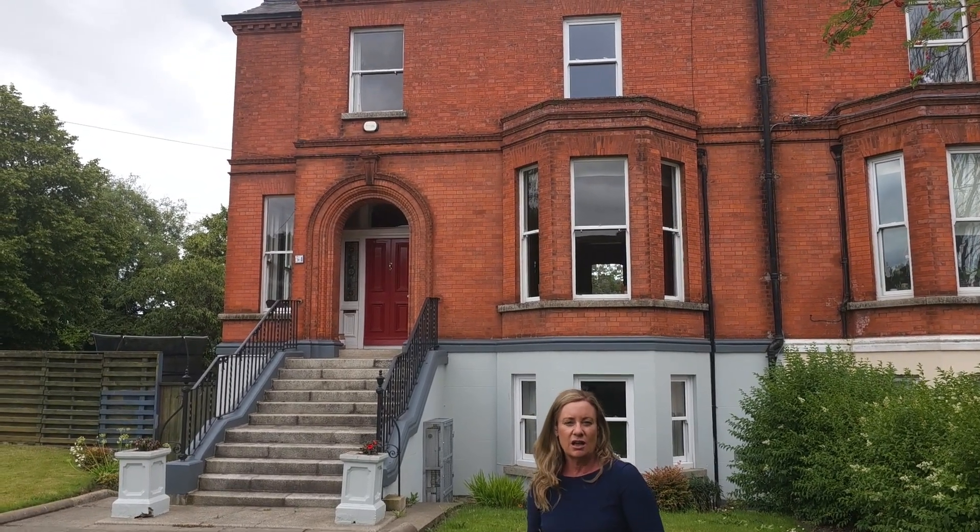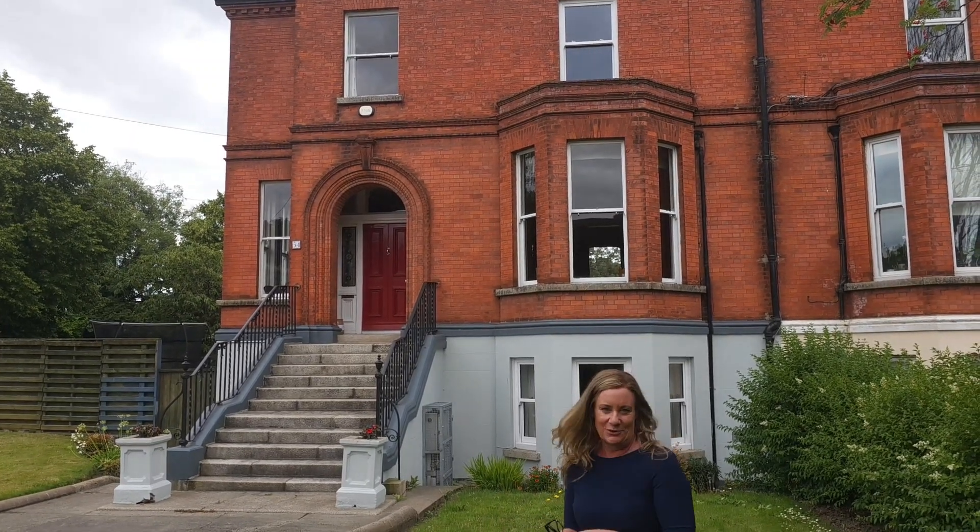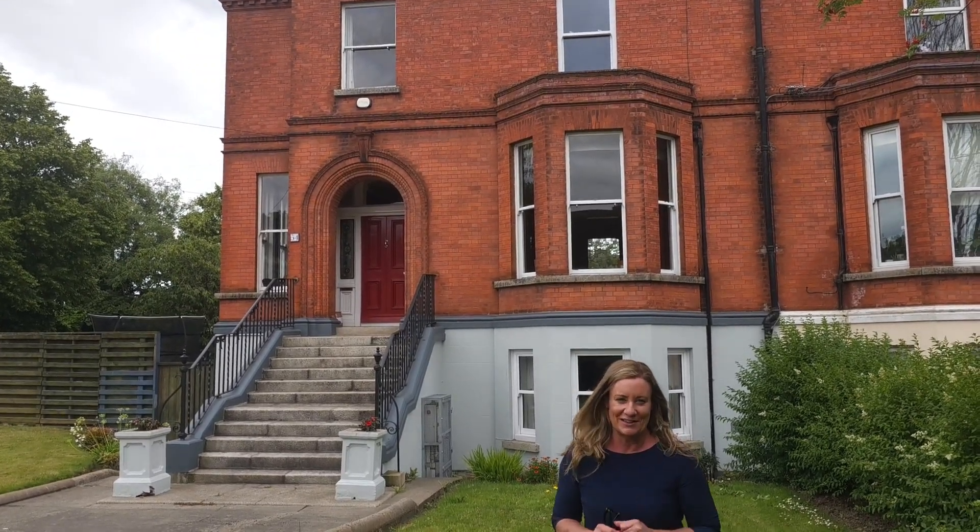This is by appointment to view. For more information, go to kmproperty.ie. But if you wish to make an appointment to view, contact us at info@kmproperty.ie. We're going to head up those magnificent steps and show you some of the inside.